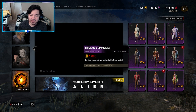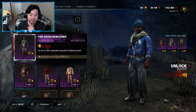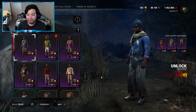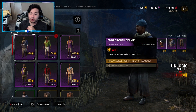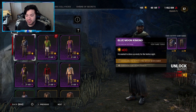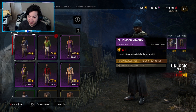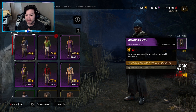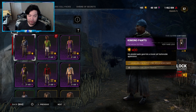The final survivor outfit is for Adam Francis — it's called the Fire Moon Newcomer at 1080 Auric Cells. The description says 'he ate at a nice restaurant during the Fire Moon Festival.' Adam getting another outfit is really cool to see. Piece by piece: the head is the Embroidered Beanie at 400 Auric Cells — 'he covered his head for the cooler weather.' The torso is Blue Moon Kimono at 400 Auric Cells — 'he wanted to dress up nicely for the festive night.' The legs are Kimono Pants at 400 Auric Cells — 'his pleated pants gave him a classic yet fashionable appearance.'